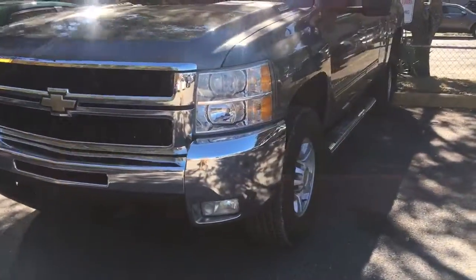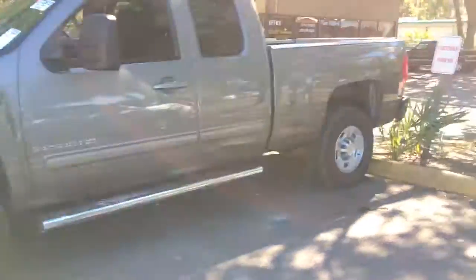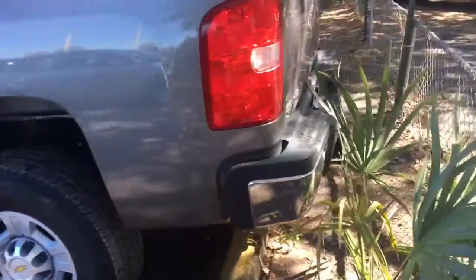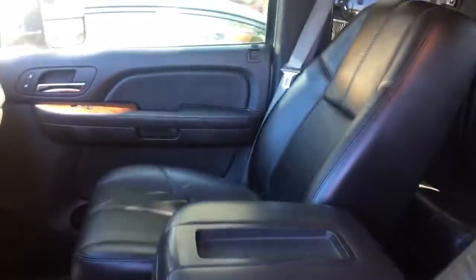Here's the diesel truck we were just talking about — it's a very clean truck, been well taken care of. It has a liner, 150 wheel ready to go, and step rails. Check out this interior — how nice it is. I haven't even touched it; this is exactly how it came in.